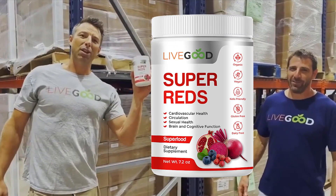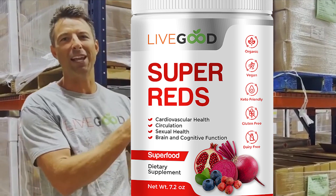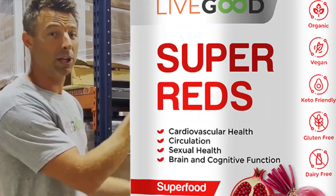All right, our reds. Talking about circulation, rich in antioxidants — USDA certified organic super reds. Check it out. Super good taste.